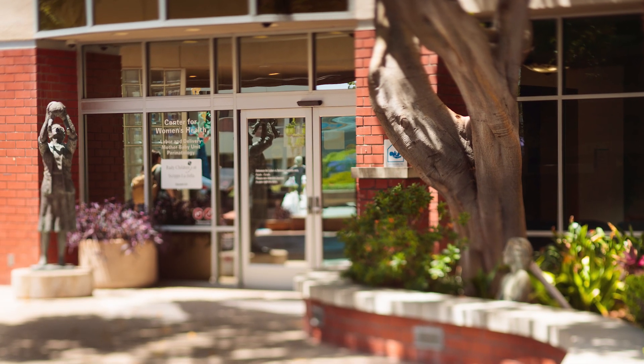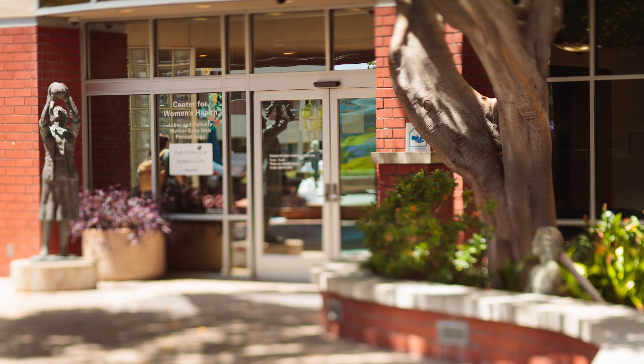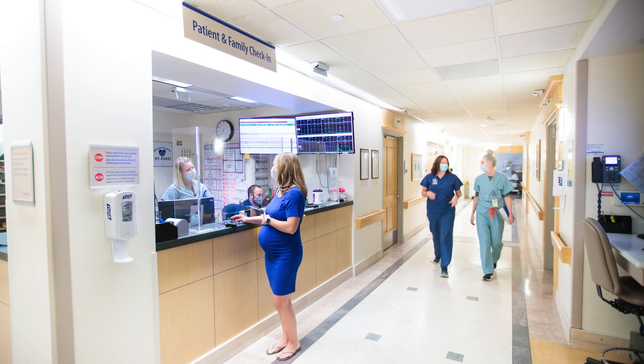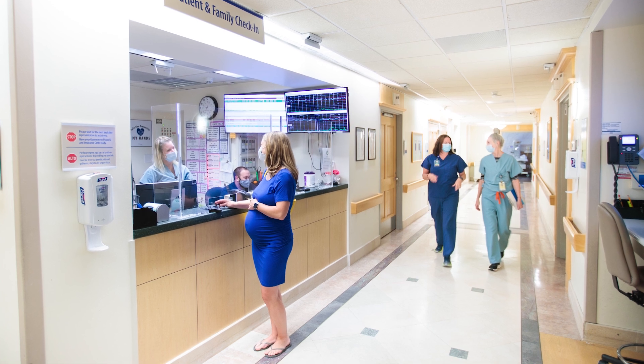When you go into labor, the first thing you'll want to do is call your doctor, who will let you know when to come to the hospital. If you arrive between 5 a.m. and 8 p.m., you'll enter through the Women's Center and check in, then take the elevator to the second floor where you will find our labor and delivery unit. Should you arrive between 8 p.m. and 5 a.m., push the button on the keypad to the right of the Women's Center entrance and one of our team members will let you in. For the safety of our mothers and babies, our entire birth center is a locked unit and all staff members wear photo ID badges.